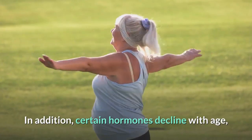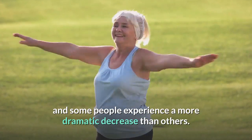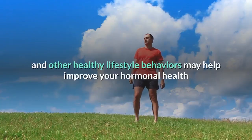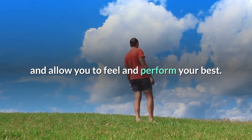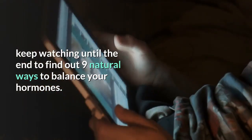However, hormonal imbalances have become increasingly common with today's fast-paced modern lifestyle. Certain hormones also decline with age, and some people experience a more dramatic decrease than others. Fortunately, a nutritious diet and other healthy lifestyle behaviors may help improve your hormonal health. Keep watching to find out nine natural ways to balance your hormones.